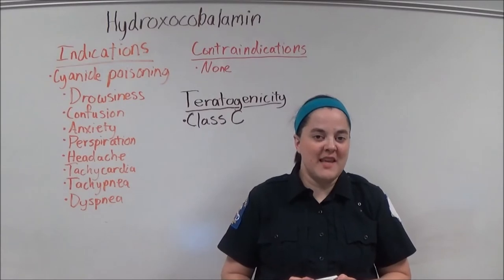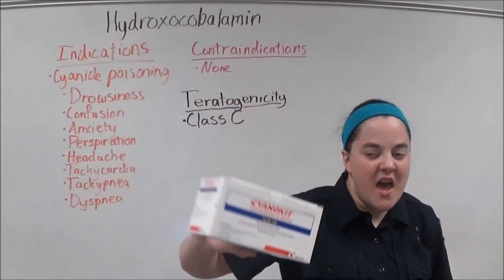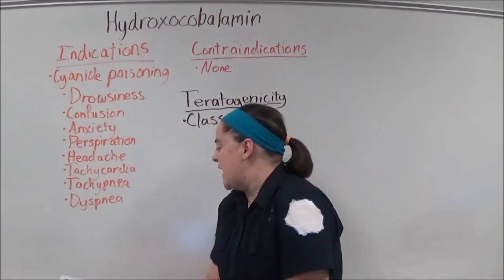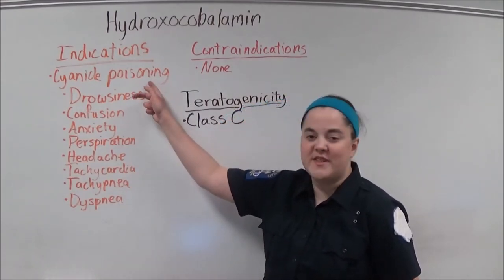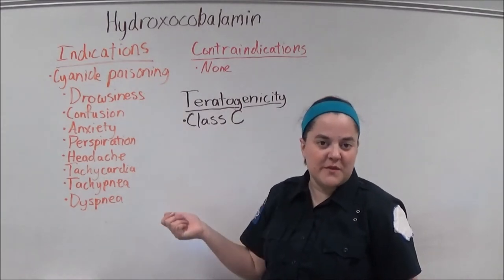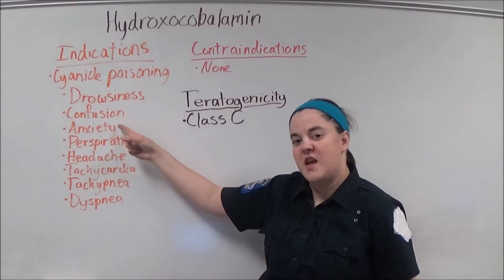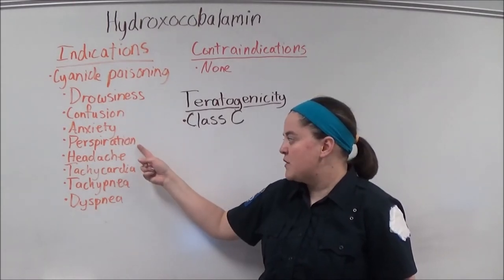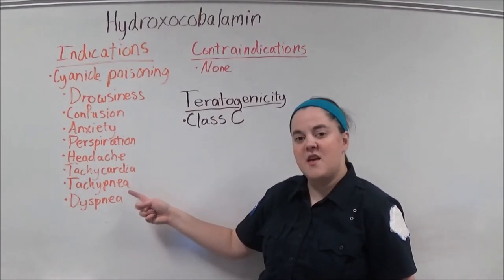Hydroxycobalamin is the active ingredient in the Cyanokit and therefore is indicated in patients experiencing cyanide poisoning. Signs and symptoms of cyanide poisoning include drowsiness, confusion, anxiety, perspiration, headache, tachycardia, tachypnea, and dyspnea.